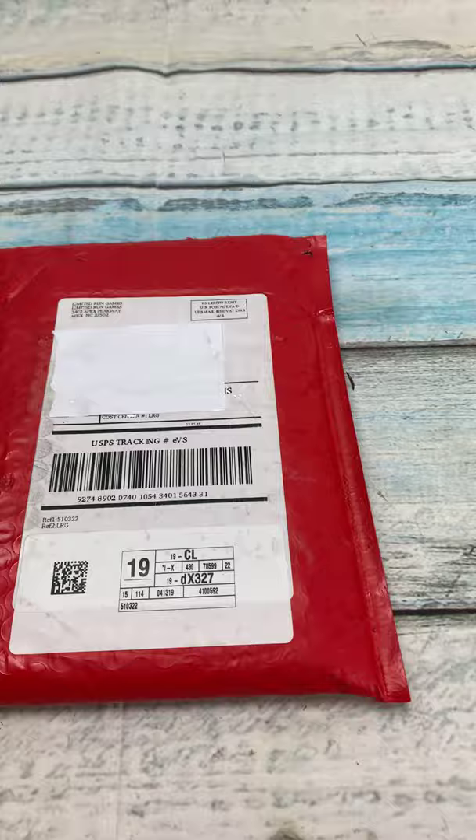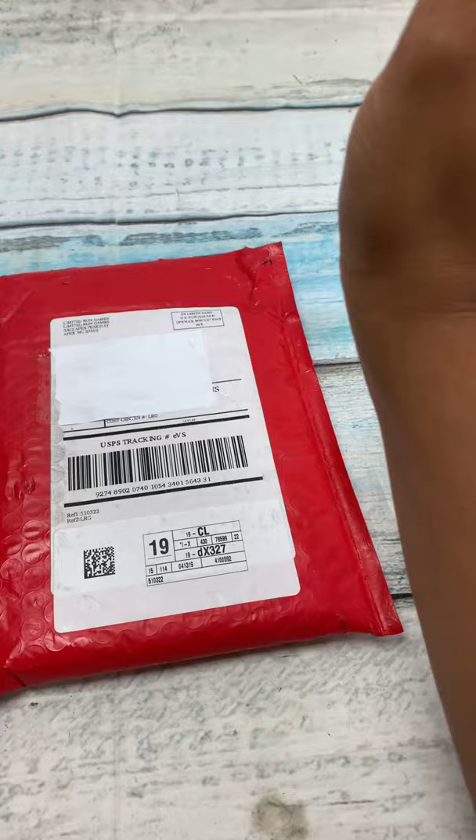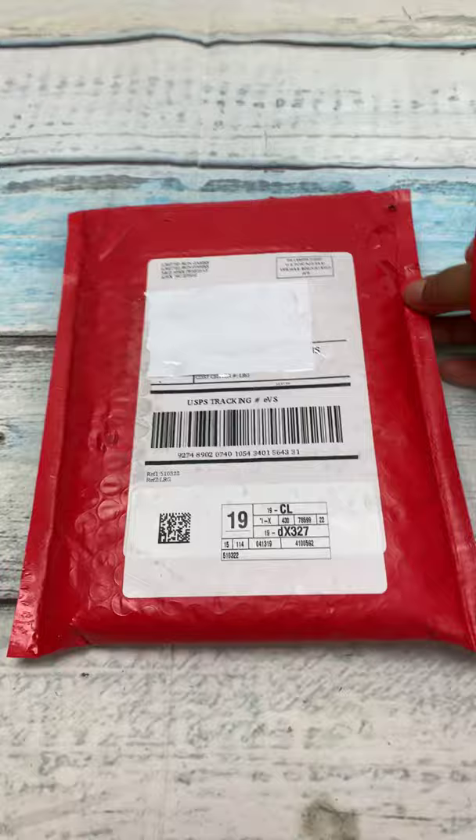Hey, you nerds! I'm opening a limited run game. This is the $5 shipping — it comes in just a poly mailer envelope. This game cost $3.49. Let's open it so y'all can see what it is.